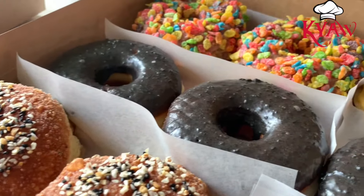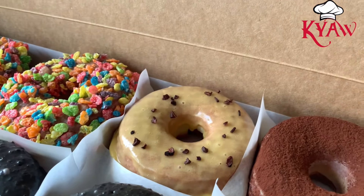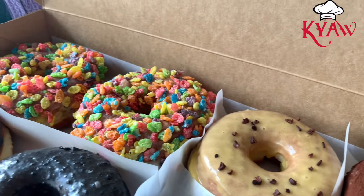Some of them are savory with cream cheese inside. It's pretty unique — they make something different than other doughnut places.